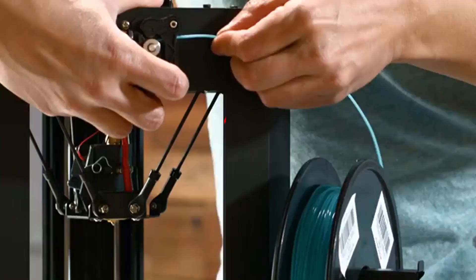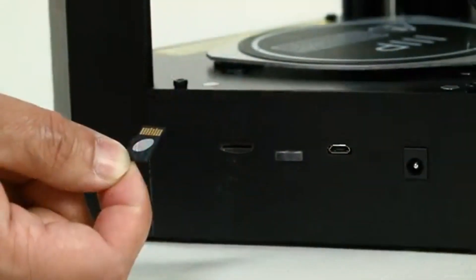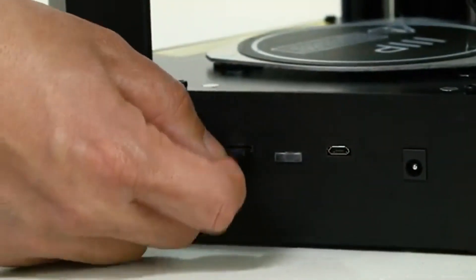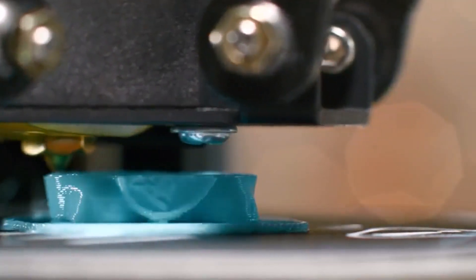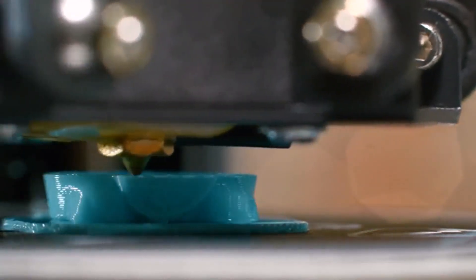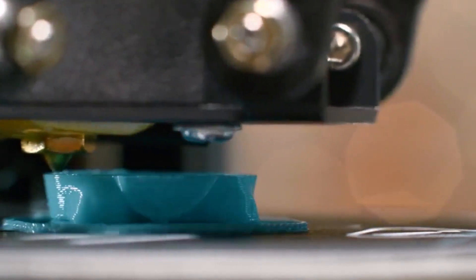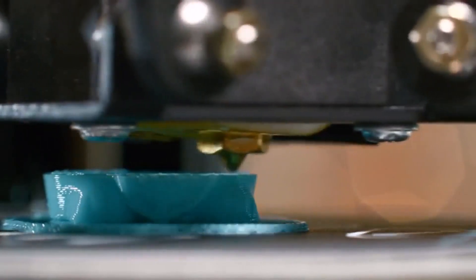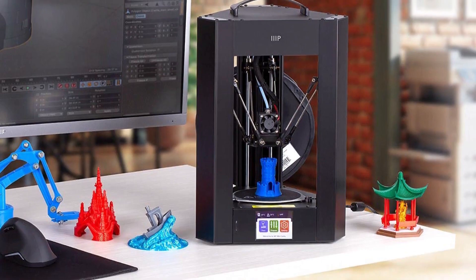The Mini Delta V2 eschews the Cartesian X/Y/Z-axis design found in most filament-based 3D printers in favor of the Delta design, in which the extruder's motion is controlled by three sets of arms. This makes it fast and capable of printing tall objects relative to its other dimensions, though it still has a relatively small build area. The Mini Delta V2 is great for newbies thanks to its bargain-basement price, easy setup, and smooth operation.